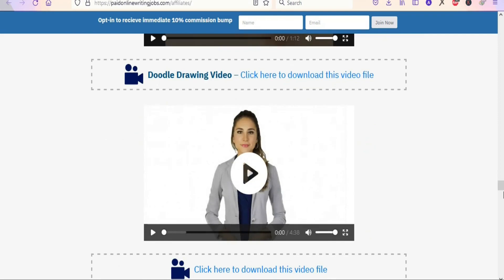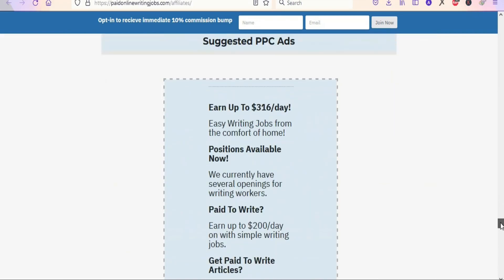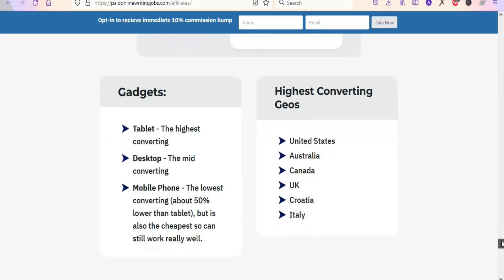Scrolling down, you can see suggested keywords in two sets — you can use the first one or the second one. They also have ad titles and descriptions. When you come to the demographic section, the audience is primarily females, ages 35 and above. Those using tablets are the highest group, followed by desktop, then mobile phone as the lowest.